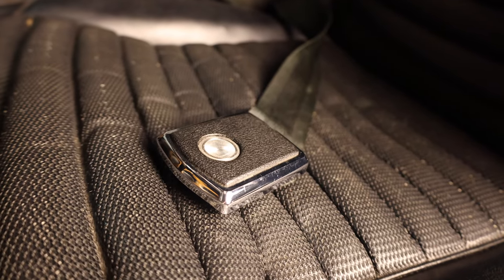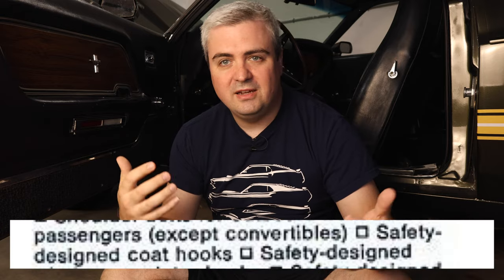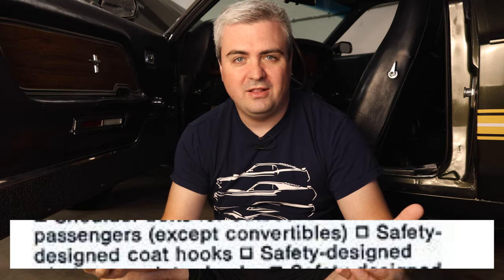The next bit of information on this vehicle is about safety. One of the things to keep in mind is that back in the 60s, there were a lot more car accidents that resulted in deaths than there are today. A lot of the safety standards have changed. While we start looking at what was deemed as safety back then, keep in mind cars were just getting seat belts — that's kind of the time when this vehicle was built. While I go through some of the safety information, when I talk through safety design coat hooks, let me know down in the comments if you know exactly what they're talking about.